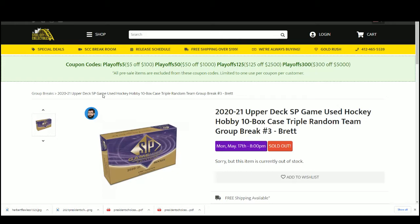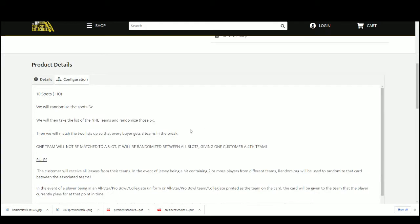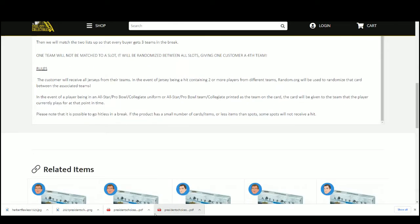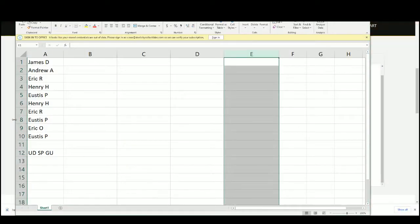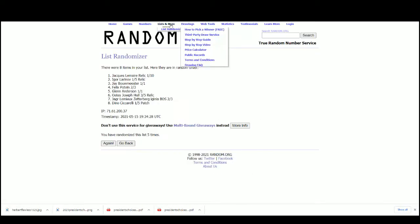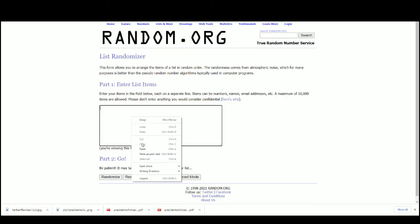2020-21 Upper Deck SP Game Used Hockey, 10-box case triple random team. 10 spots - you choose your spot. We'll take that spot randomized five times, take the NHL teams randomized those five times, pair up the list. Everybody gets three teams in the break. One team will not be matched to a slot - it will be randomized between all slots, giving one person a fourth team.